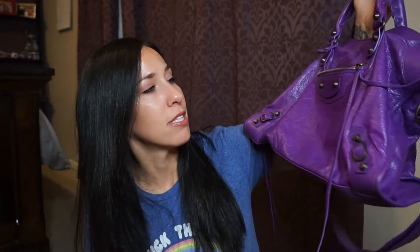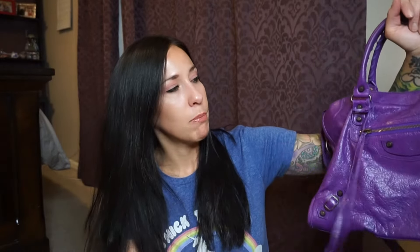Her other question was which one I like to carry better. That is such a hard question because they're both so pretty and so different. Something about this purple — this is my favorite color exactly. If I had to describe my favorite color, it's my Balenciaga City in Ultra Violet. It's just beautiful. I actually don't use the front pocket very much, so I usually shove my phone inside.